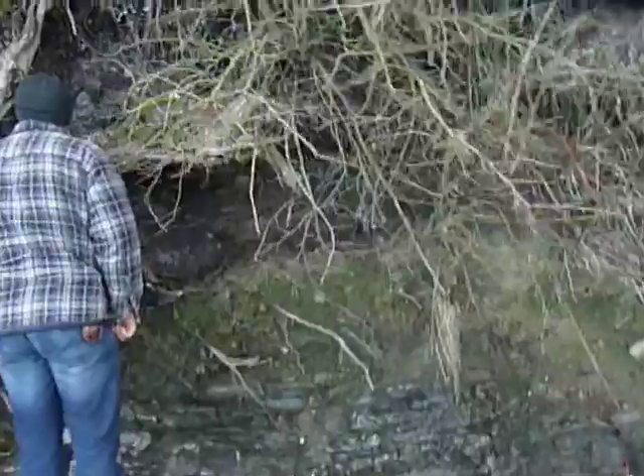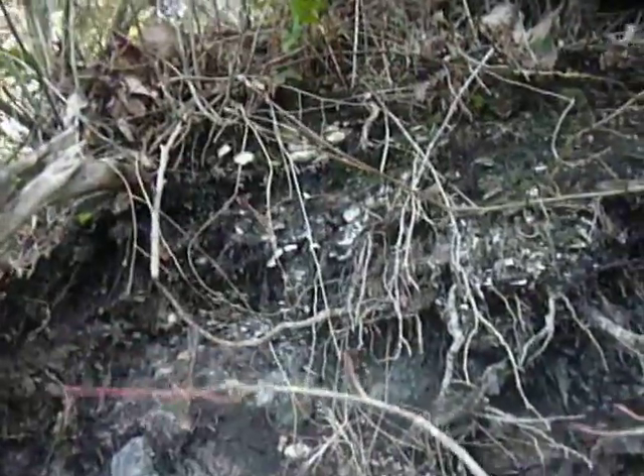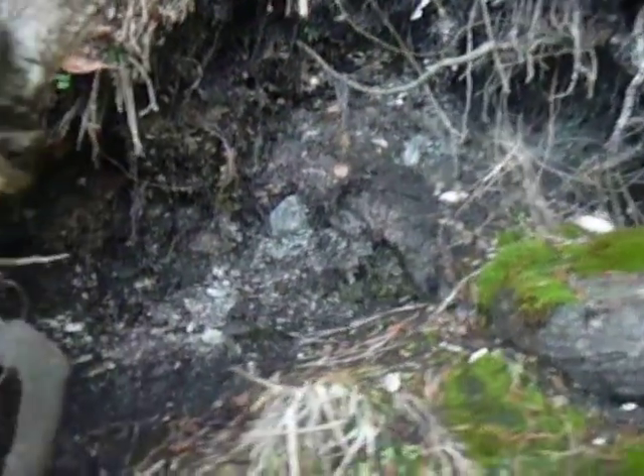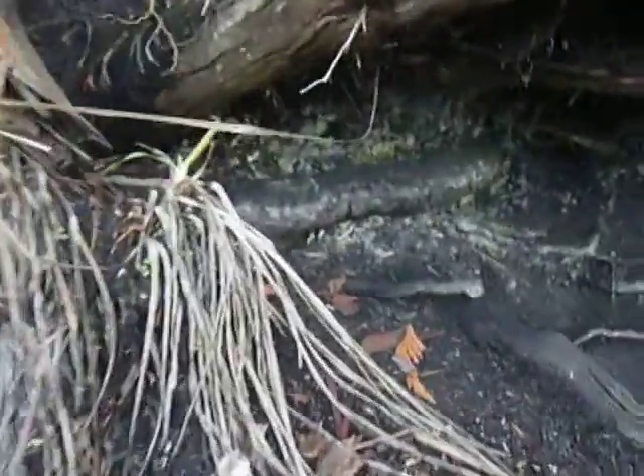Over here on the bank — because Salt Spring has lots of middens, and a lot of them are protected. Look at them all: just layers and layers of shells, and it goes over to here. You can see the lines going along the soil.